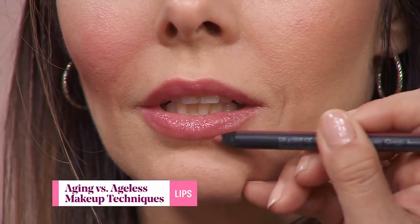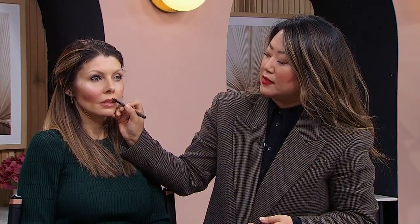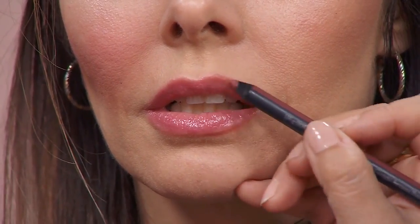For the lips, we tend to lose a lot of collagen as we age, so our lips are getting smaller and smaller. What I like to do is use a lip liner and just focus on the outer parts. You don't even have to fully outline — just doing the outer part of the lip really helps create that big pout.